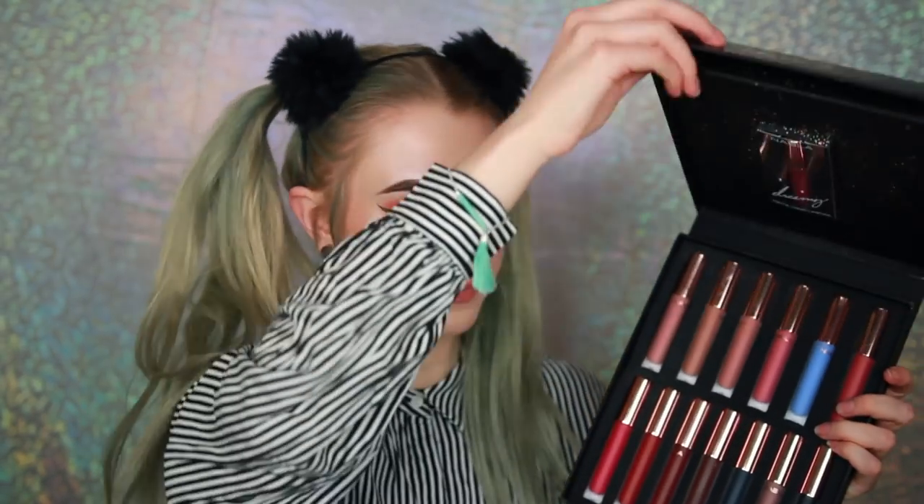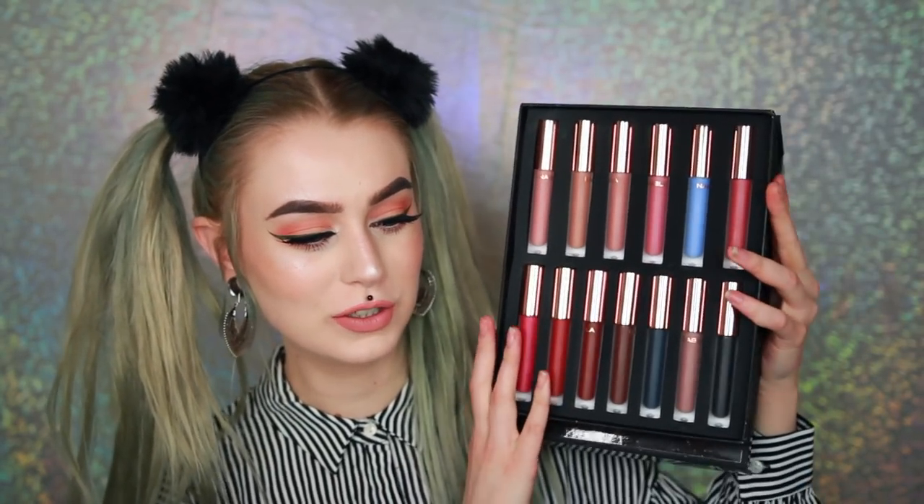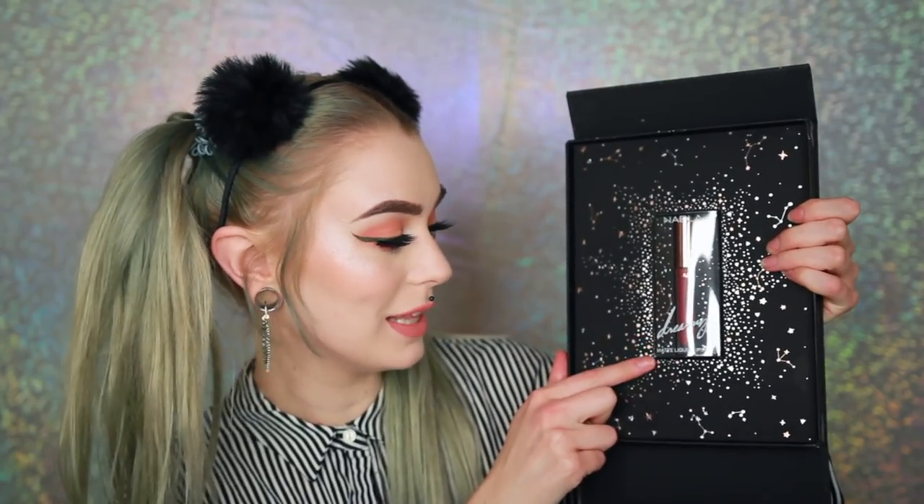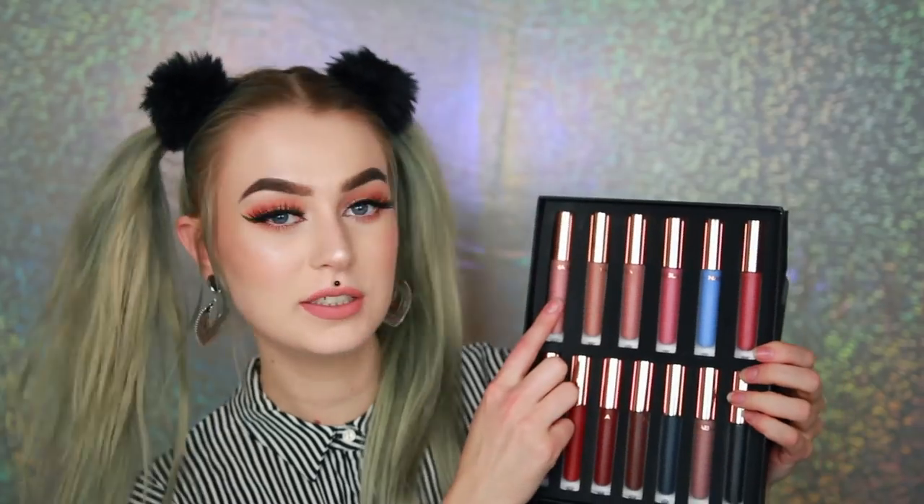So this is the shades. I also got this dreamy matte liquid lipstick — I'm not sure what's so special about this one compared to these ones — but this is the one that I have on today and it is called Vanilla Queen, and it looks like this. I will be swatching these and show you guys how they look, so let's go.